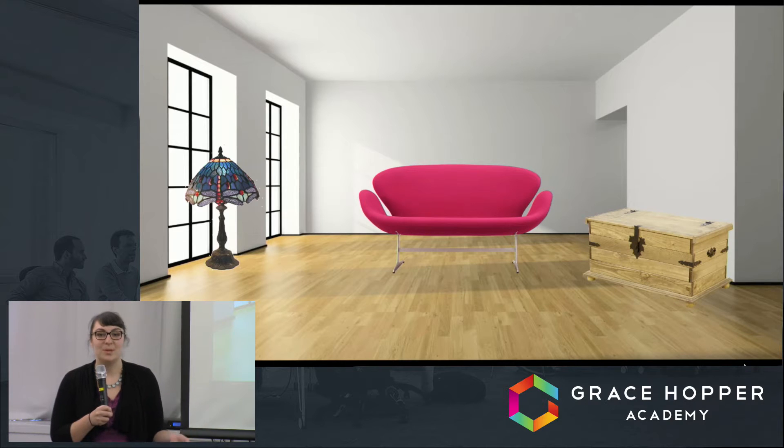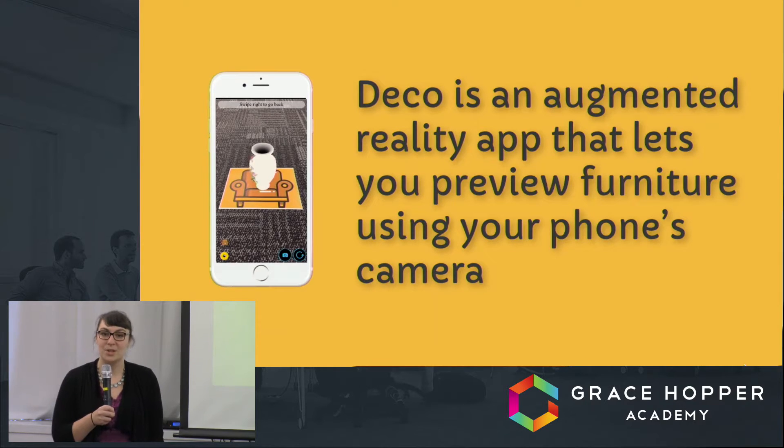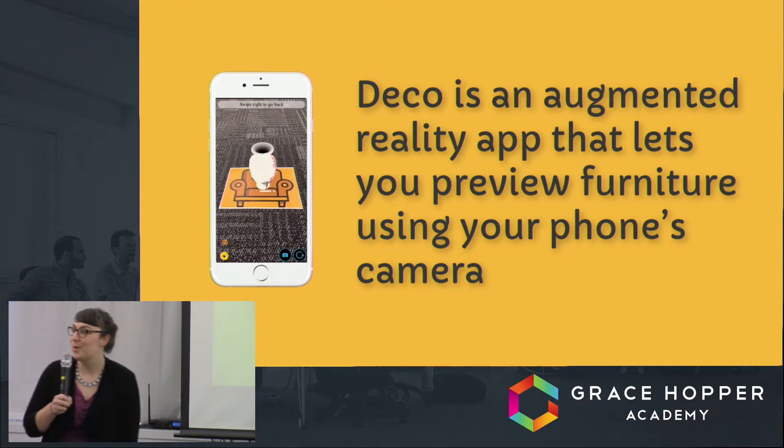That's where Deco comes in. Deco is an augmented reality app that uses your phone's camera to preview furniture online. And now Chloe will show you how it works.